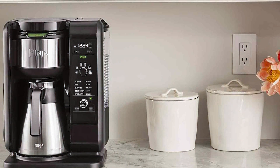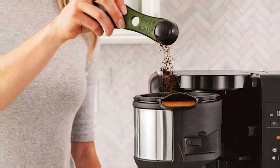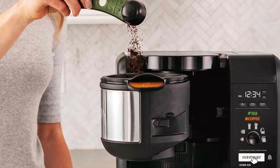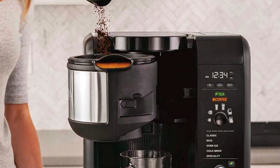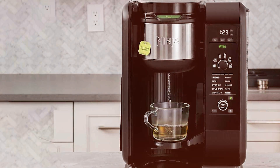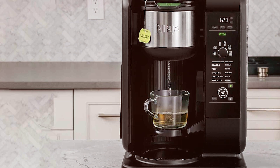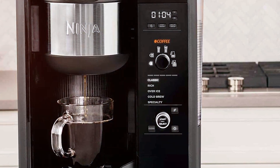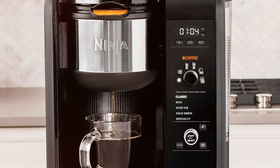Taking the fourth spot is the Ninja CP307 Hot and Cold Brew System. This machine is a game-changer, offering versatility that goes beyond traditional espresso machines. Its sleek, modern design fits seamlessly into any commercial or home setting. The Ninja CP307 stands out with its ability to brew multiple types of coffee and tea, hot or cold. This feature makes it a fantastic option for establishments that want to offer a variety of beverages. The thermal carafe ensures that your brew stays hot or cold for hours, perfect for busy days.